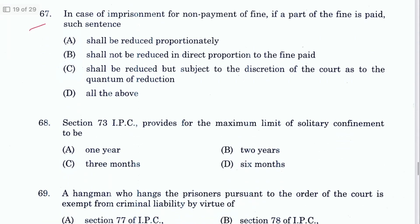Question 67: In case of imprisonment for non-payment of fine, if part of the fine is paid, the sentence shall be reduced proportionately in proportion to the fine paid. A is the answer — Section 69 IPC.